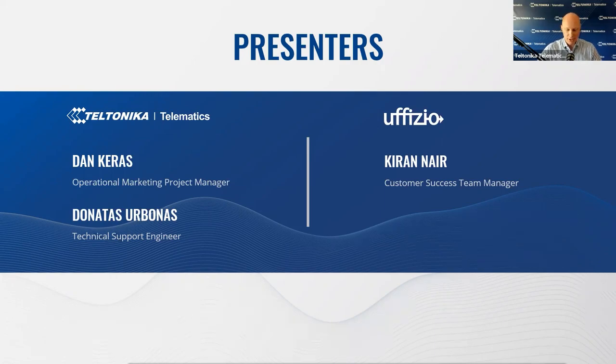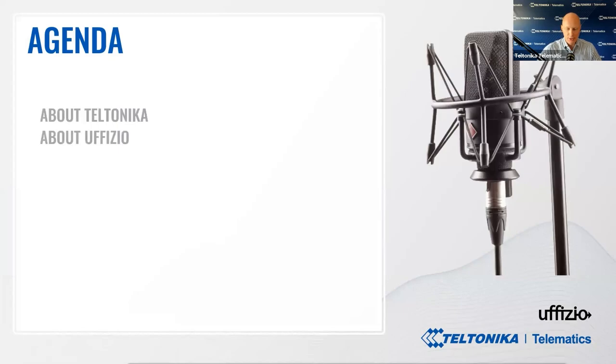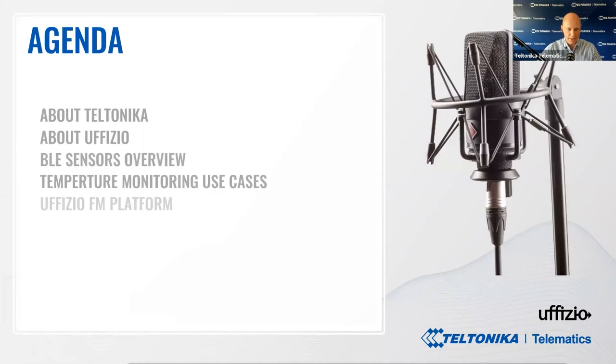Please be advised, the session is being recorded and the replay version will be available on the Teltonika Telematics YouTube channel a few days later. In today's session we will go through: firstly, about Teltonika; secondly, about Uphizio; then BLE Sensors Overview; then Temperature Monitoring Use Cases; Uphizio Fleet Management Platform; Q&A Session; and finally Summary. The session will take around 45 minutes, so please make yourself comfortable, turn off all distractions and enjoy the content.